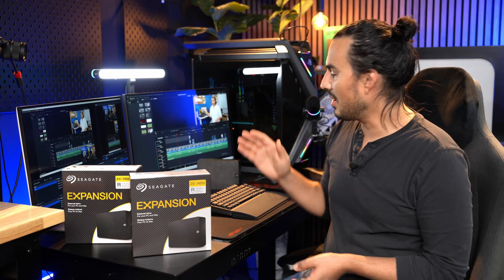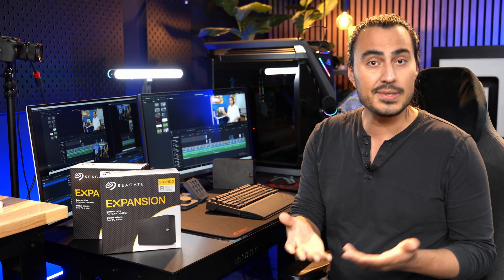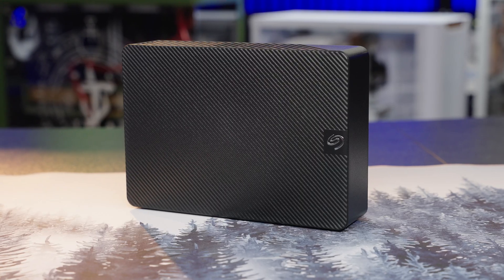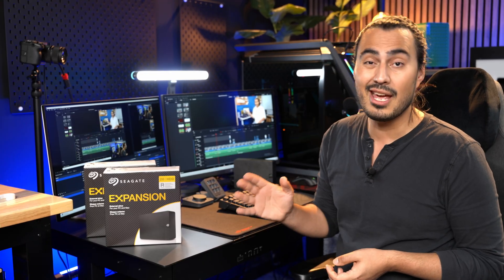So with 28 terabytes of a drive like this — I have the 24 terabyte version open over here — who is this for exactly? There's a lot of different drive options available, and especially when it comes to external drives, a lot of people like to default to SSDs. I use them personally because they're smaller, they're easier to carry, and they're really fast because we do a lot of videos. But external drives like this actually do have a place and a pretty good function. It's really good cheap bulk storage. Check the links in the description because they're priced really well.